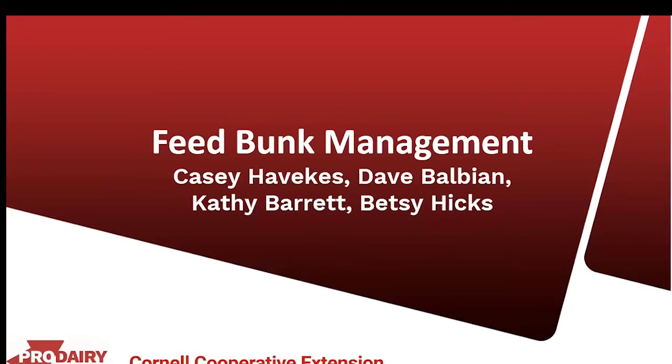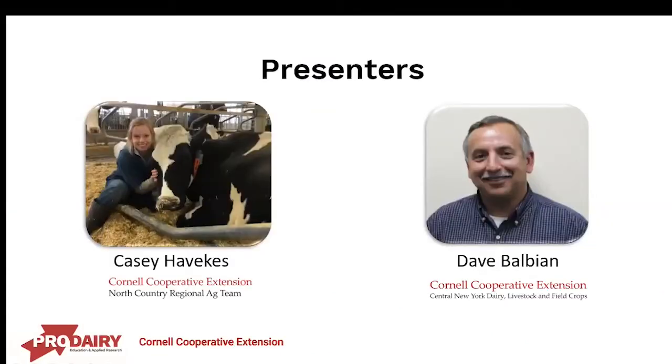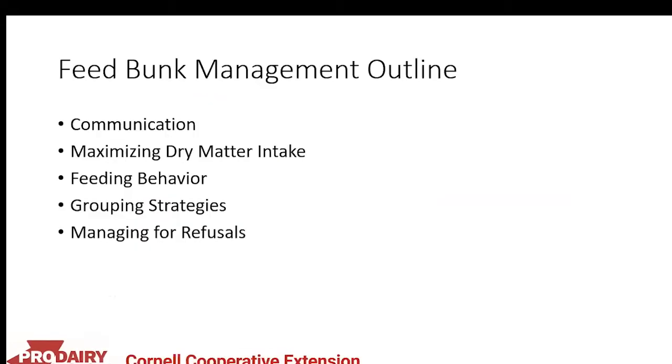My name is Casey Havicus, one of the dairy management specialists on the North Country Regional Ag Team. Today I'll be presenting this portion of Feeder School with Dave Balbian, a dairy specialist on the Central New York Dairy Livestock and Field Crops Team. In this portion we're going to cover feed bunk management, including communication, maximizing dry matter intake, feeding behavior, grouping strategies, and managing for refusals.